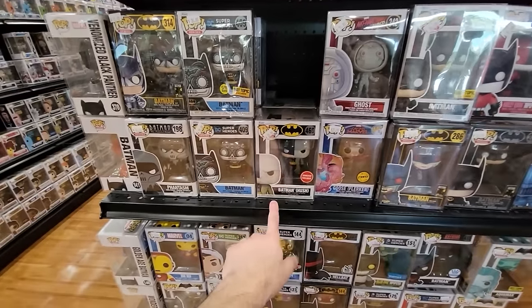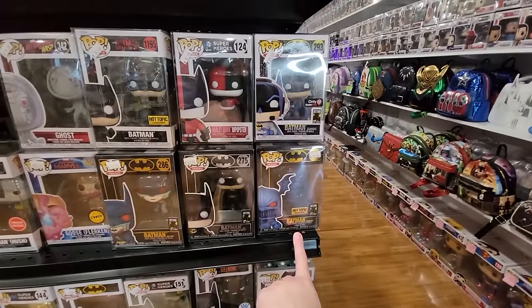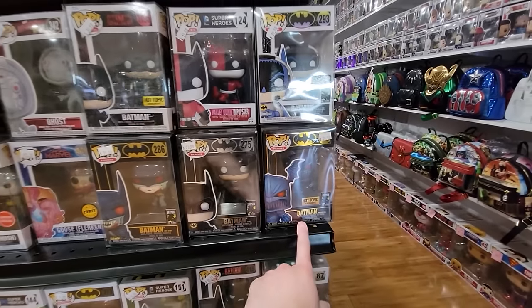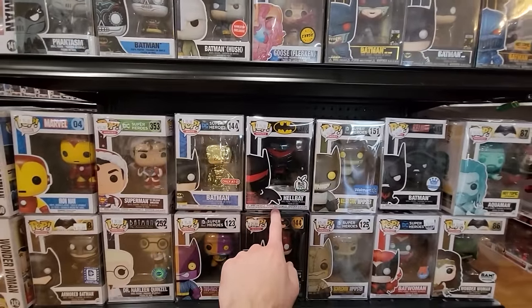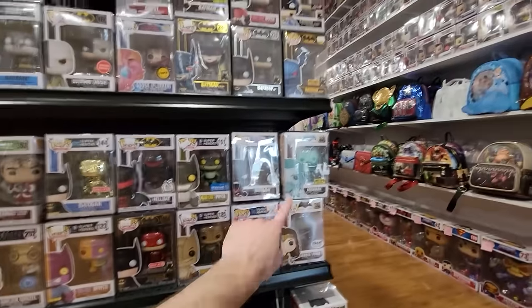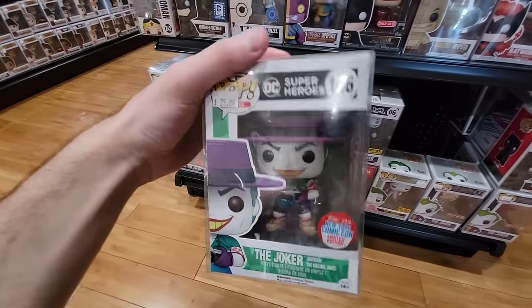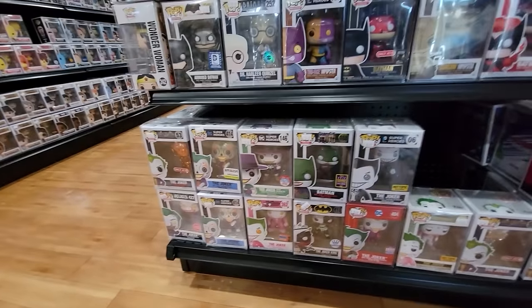Let me know if you guys see a Batman you need. We have Ghost Goose Flerkin, Batman Hush — one of my favorites — Batman Red Rain 1998, Merciless — I love that one. If I collected more Batmans it would definitely be in my collection. Hellbat's also a really great suit. Two-Face Impostor, Dr. Harleen Quinzel, Scarecrow Impostor, Aquaman, Batman Beyond, the Joker Killing Joke — really great piece. Lots of Jokers down here too.